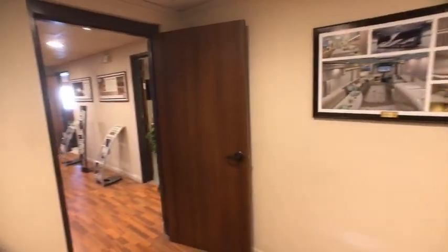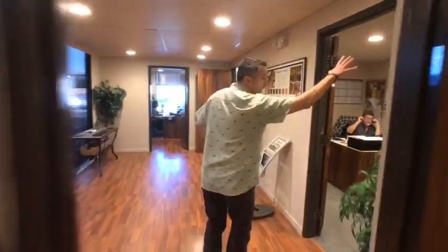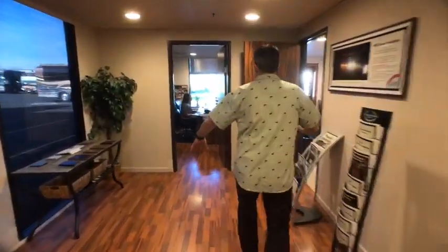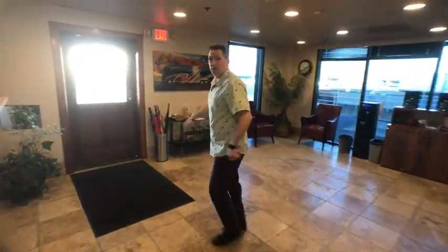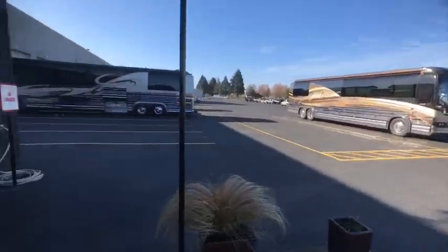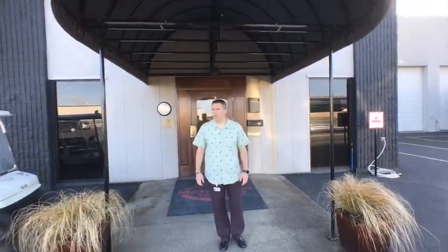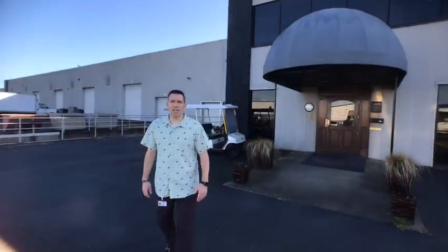This is the service department. There's Leon — a lot of people know Leon. There's Angie. Let's peek out this door and show them the backside of the building. This is the service entrance. Beautiful day. So if you're just coming in for service, this might be where you come to — Angie will take care of you. There's really not much that Marathon can't do from a service standpoint.